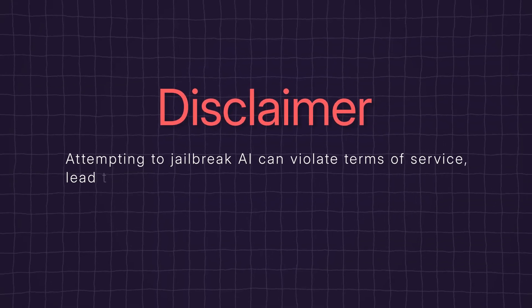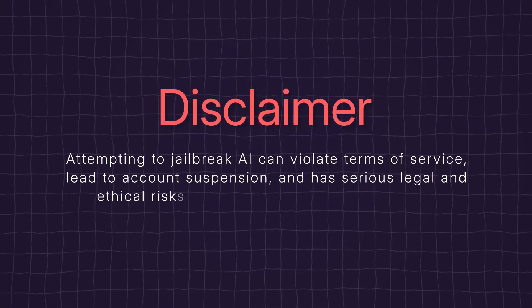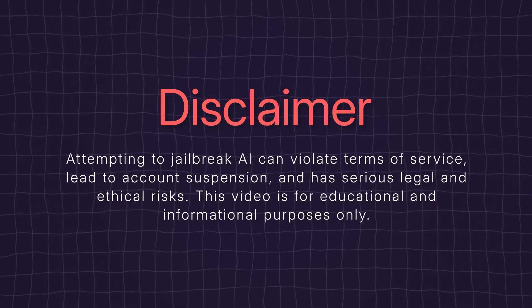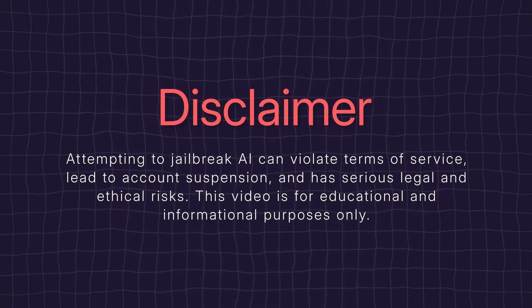But first, a major disclaimer. Attempting to jailbreak AI can violate terms of service, lead to account suspension, and has serious legal and ethical risks. This video is for educational and informational purposes only.